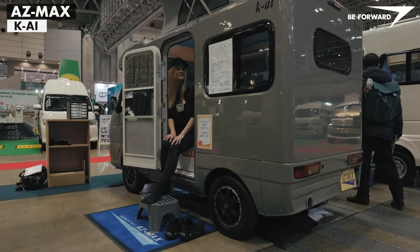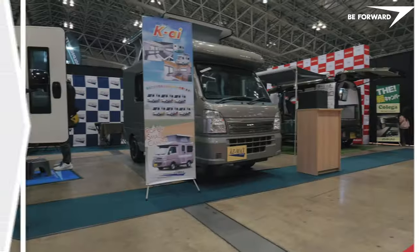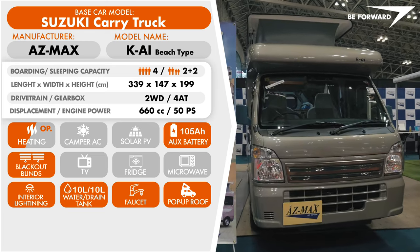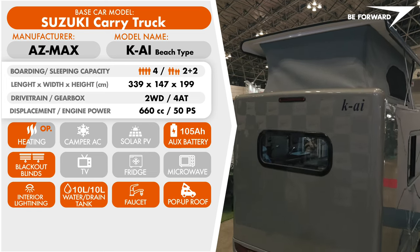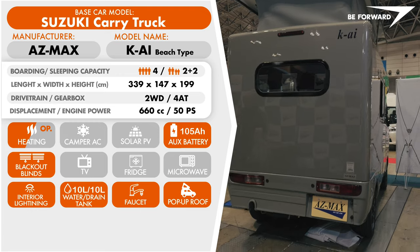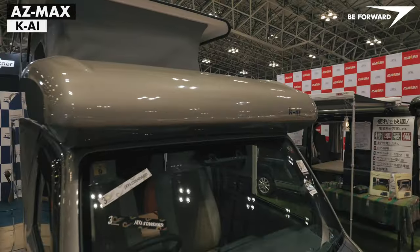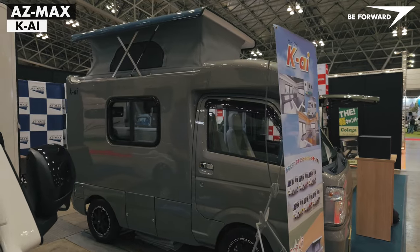The next pop-up style campervan is the KAI from Z-Max. This tiny, stylish gray recreational vehicle also meets the requirements of a K car in terms of maximum dimensions. The base vehicle is the Suzuki Carry Truck, although it can also be built on the Daihatsu platform. This one is equipped with two-wheel drive rear drive and a four-speed automatic transmission. Its camping body is a one-piece fiber reinforced plastic insulated shell, designed to accommodate two adults accompanied by two children.